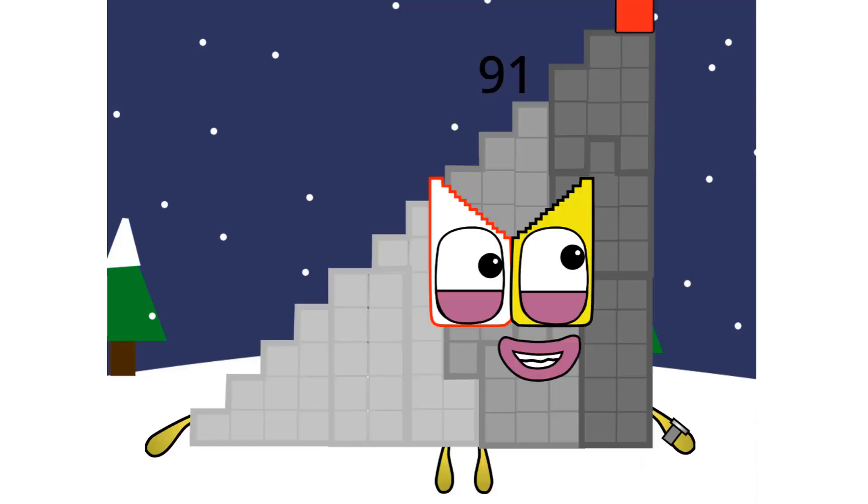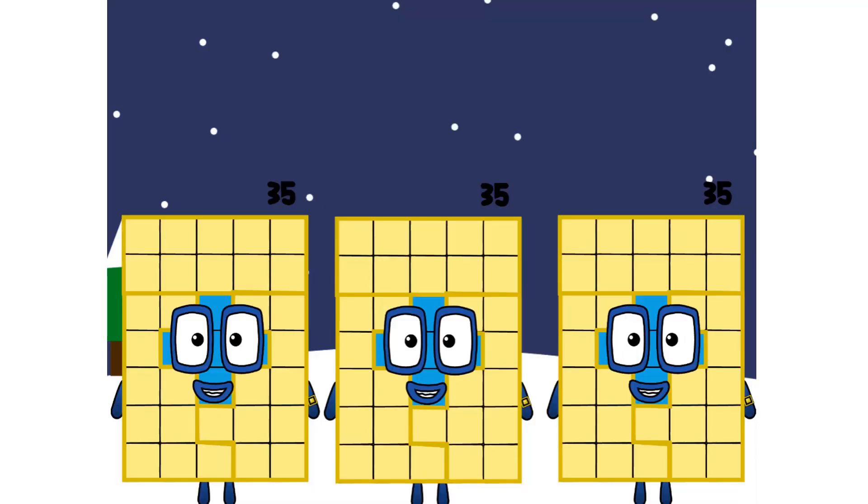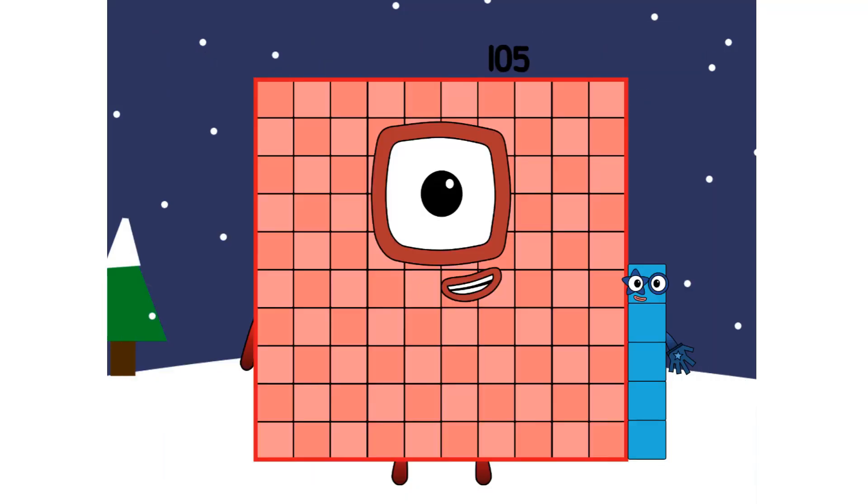It's okay. Now tell me, 35, have you ever tried multiples? Well, just this once. 35 plus 35 plus 35 equals 100... 5.